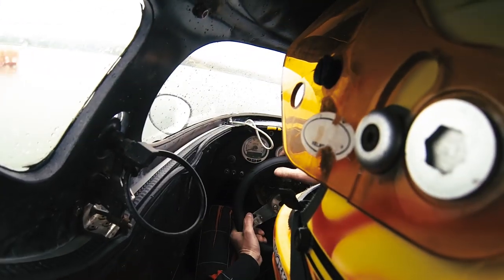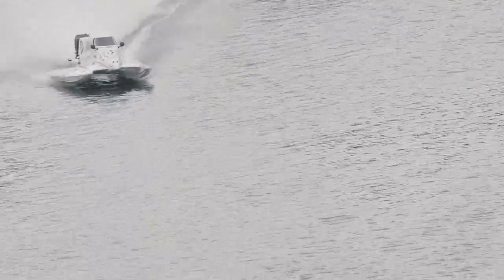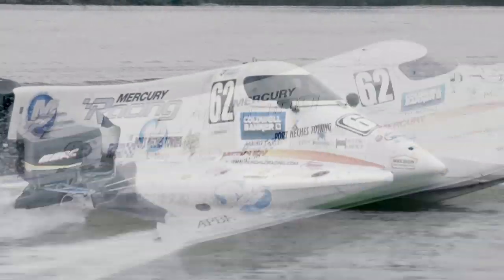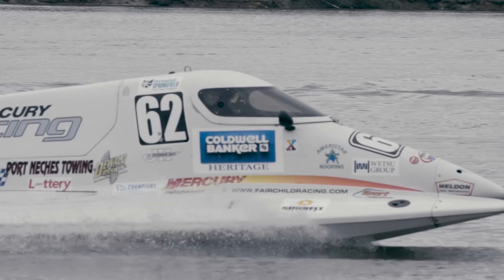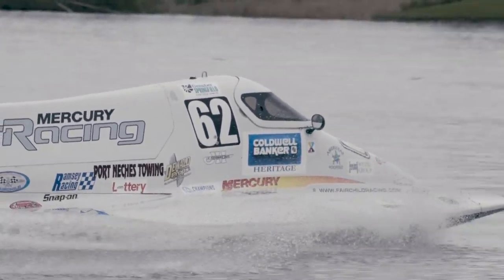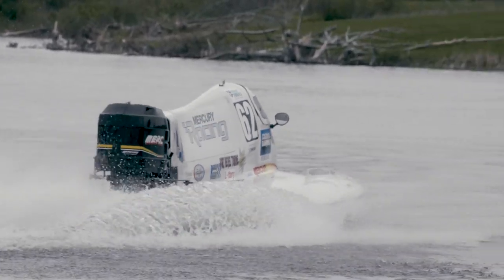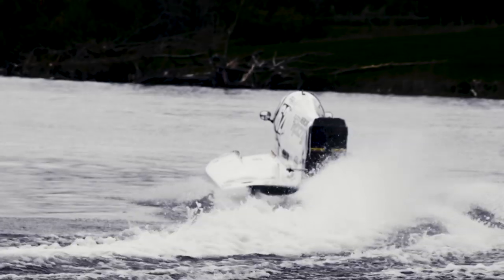One of the neatest things about these in person is it's very difficult for a camera to do it justice. Today we're going to give you a little tour of the underbelly of a Formula One tunnel boat.